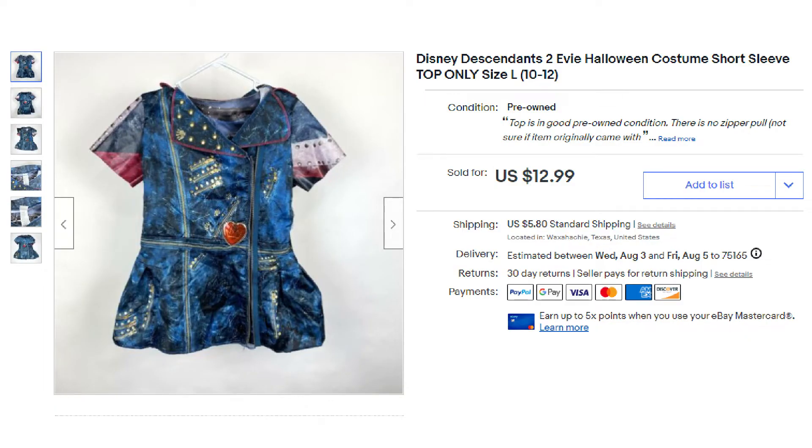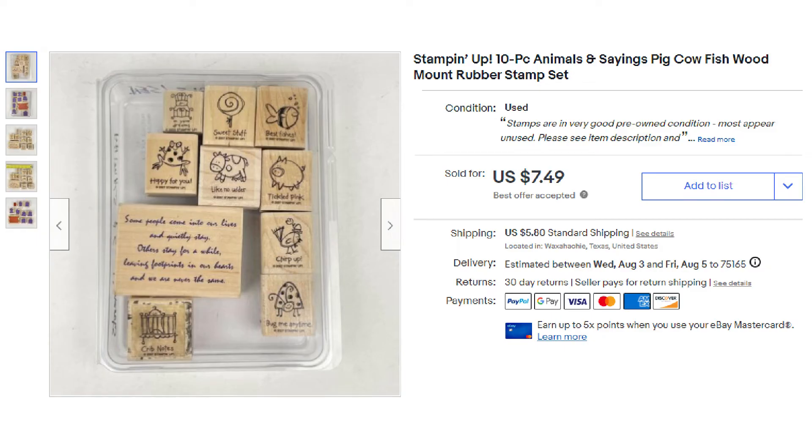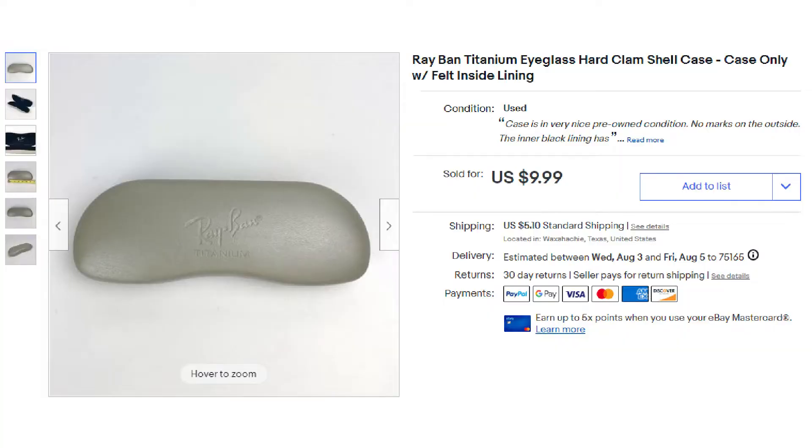First on the list was this Disney Descendants 2 Eevee Halloween costume, top-only, size large 10-12. It sold for $12.99 plus shipping. Next up, we had this Stampin' Up 10-piece Animals and Sayings rubber stamp set, and it sold for a best offer of $7.49 plus shipping. Then we had the Ray-Ban titanium hardshell case sell, which went out for $9.99 plus shipping.